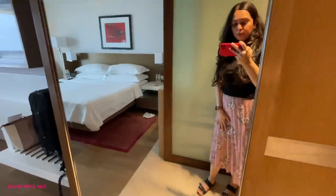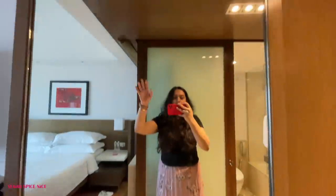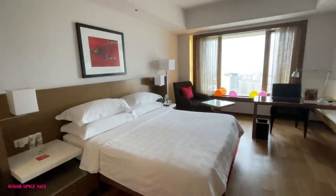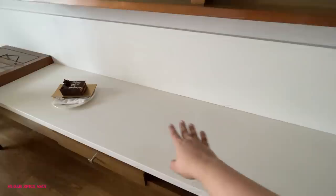There's another wardrobe as well, and right next to it is a giant full-length mirror. They've tried to make the room look as spacious as possible — you could lay out lots of food here. And this is the TV.